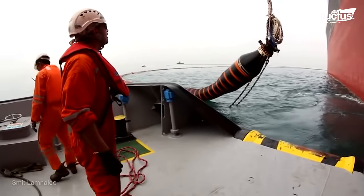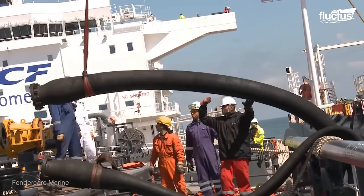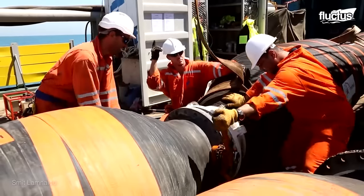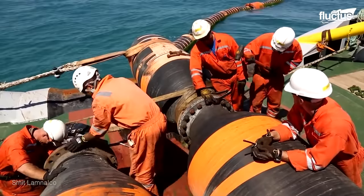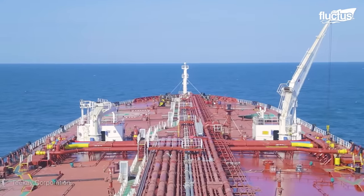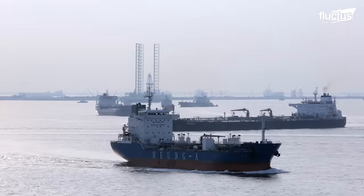Personnel responsible for handling payload are highly trained and certified to operate these vessels. Due to their large size and draft, oil tankers are also extremely complex to operate, especially in shallow and congested waters.